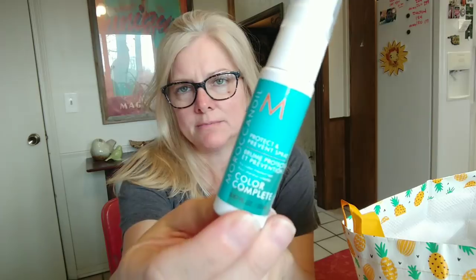This is a Stacker B12 shot — I've been getting these for years at Dollar Tree for when I need a boost. I need to get a couple for work. This was a Moroccan Oil color complete protective and prevent spray for color-treated hair. I guess I liked it because it's gone — which surprises me because I don't really like Moroccan oil for my hair.